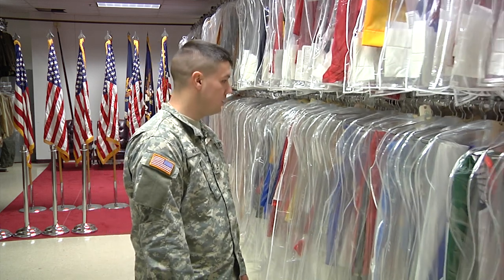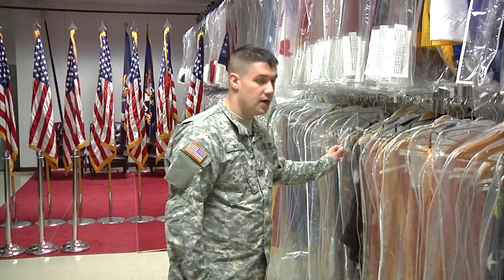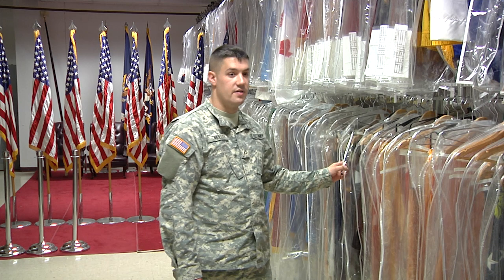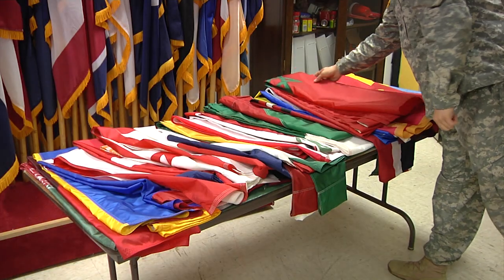We've got a fancy little way to scoot them around so we're not running around in tight spaces. We also support the prisoner of war MIA flag and all of the battalion and regimental flags, as well as MDW's.